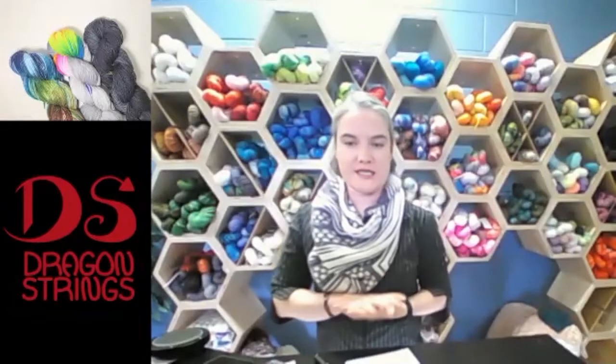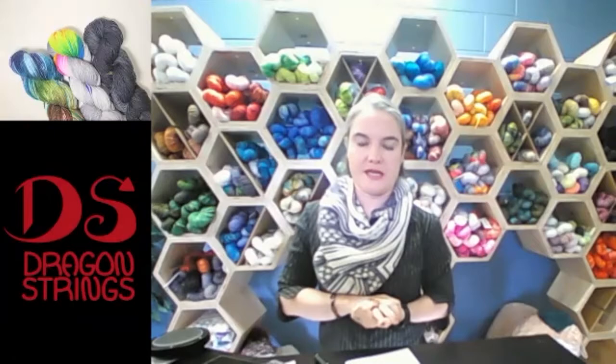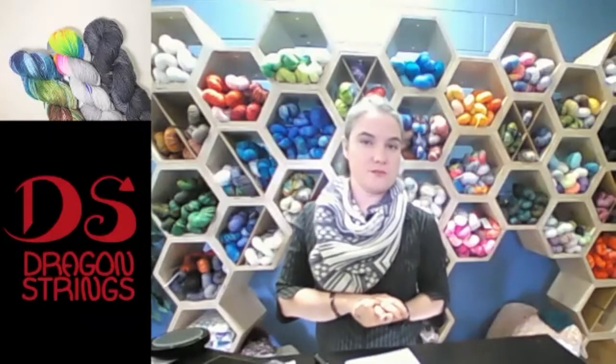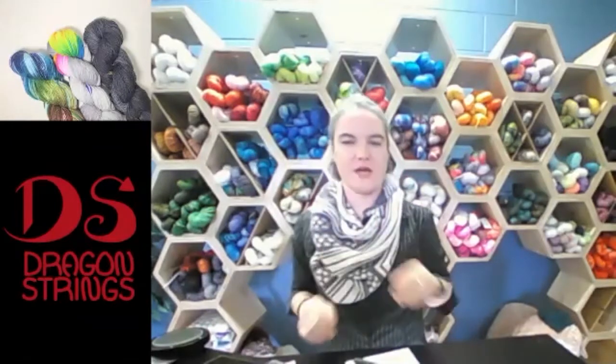I am Dragon Strings. Like we were saying before, I am an indie yarn company — a dyer. It's just me, really. I am on the shores of Georgian Bay, which is out in Ontario, Lake Huron, in a little tiny town called Victoria Harbour.